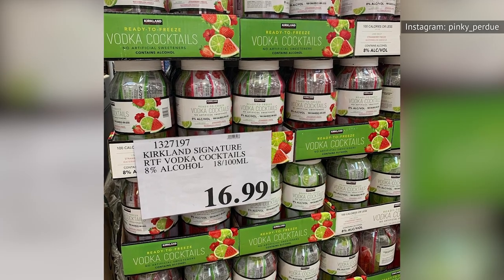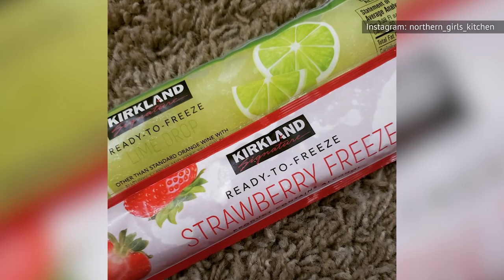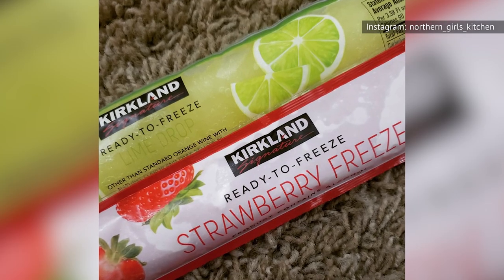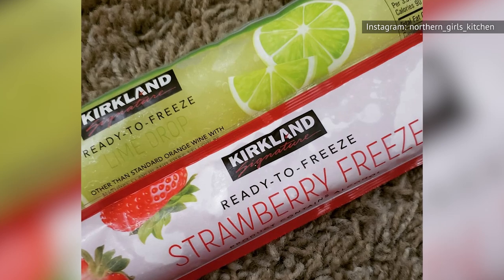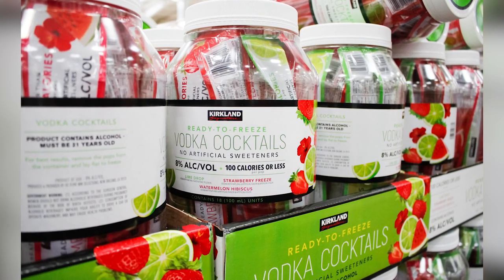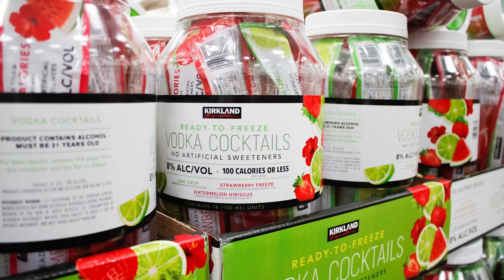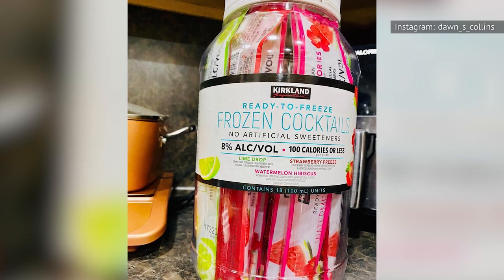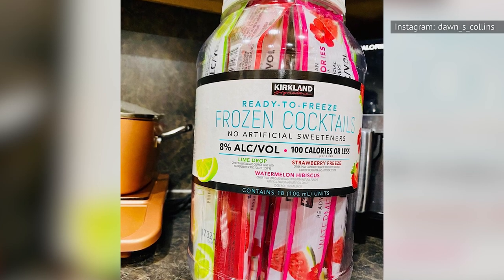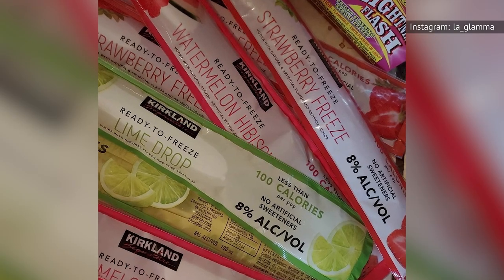Each popsicle is only 100 calories and contains no artificial sweeteners. While previous versions were made with vodka, the current offering uses other-than-standard orange wine as the boozy addition. Since this is a Costco purchase, you can expect plenty of pops — 18 pouches in each $13.99 package. But if freezer space is an issue, not to worry — these are ready to freeze, so you don't have to load them all in at once unless you're throwing a party.